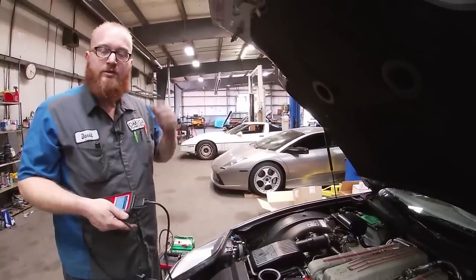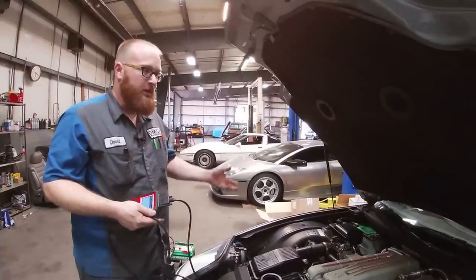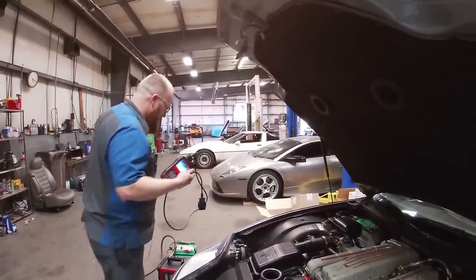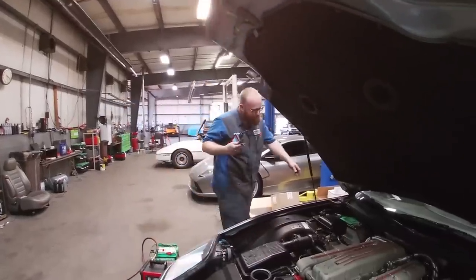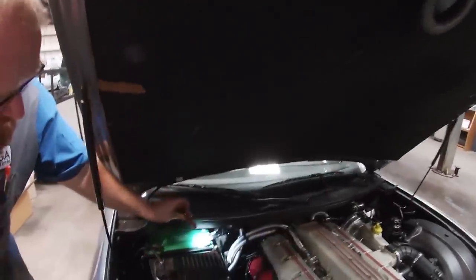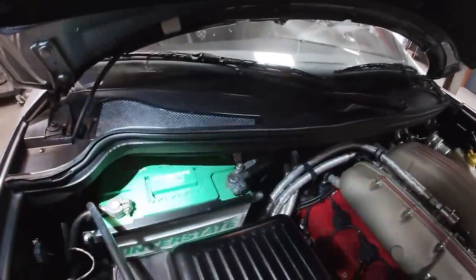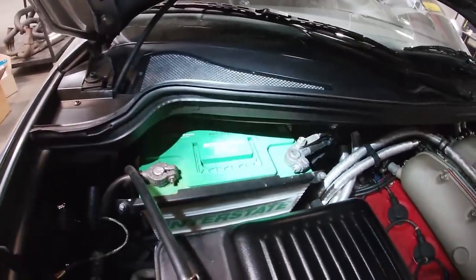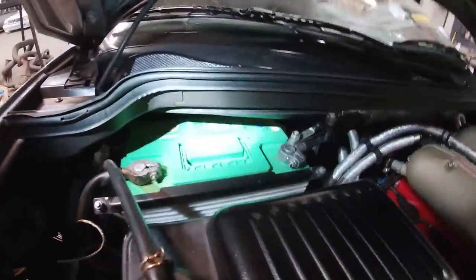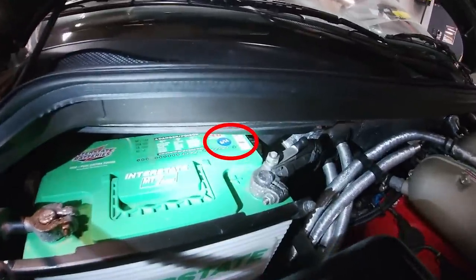A common issue on these Ferraris and Lamborghinis is they get stored for a long time, the battery goes dead, or the battery tender has issues. As you can see on the battery terminals, there's lots of marring - that tells me it's had to have been jump-started or charged. Looking at the date code on the battery, it's 5 of 14, so it's getting to be about 5 to 6 years old. That's about the lifespan of a battery.